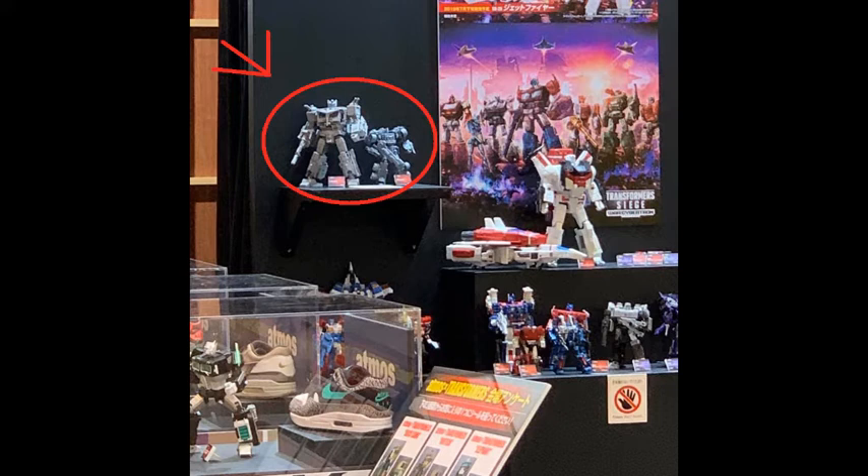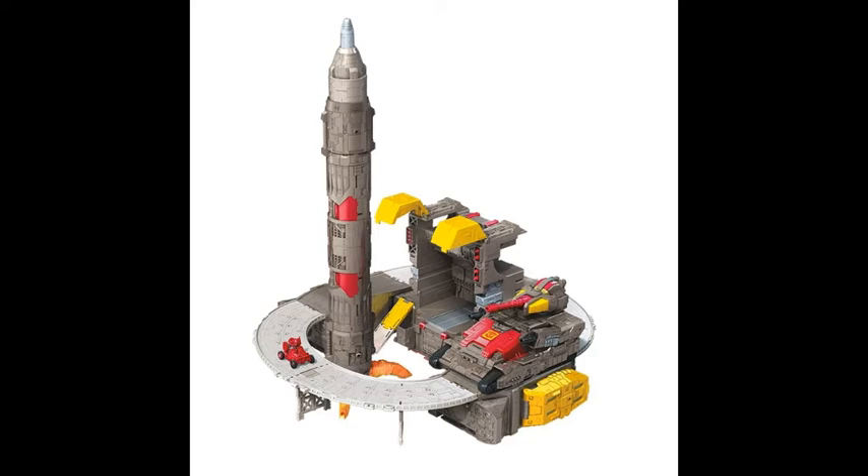But yeah, let's not get too much into it. First I would like to do a more recap-style thing where I talk and give my opinions on the stuff we got earlier this week. Let's start with the big boy — Omega Supreme.